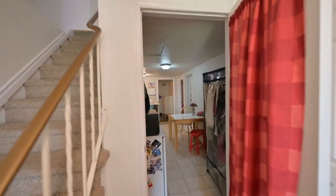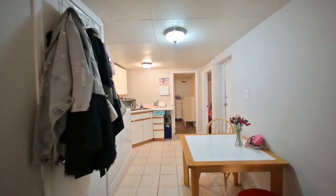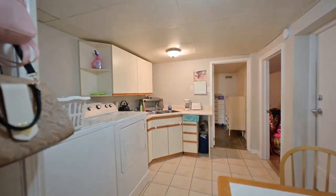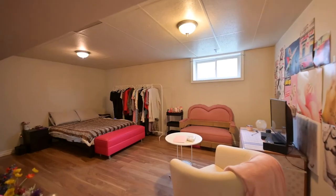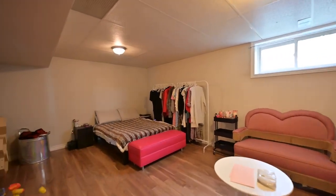Remember I mentioned the in-law setup. This is your grade level entry to the main floor. What we're looking at here is a kitchenette. There's a large common area, formerly the rec room, and also a three-piece bath.